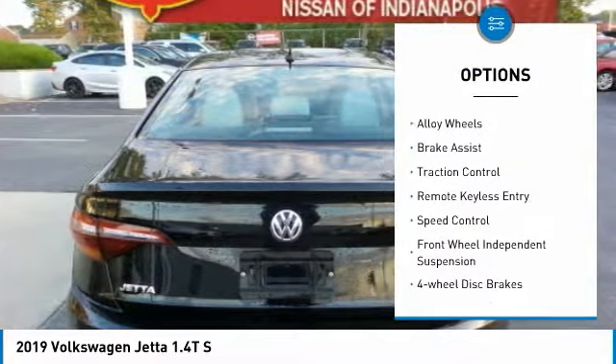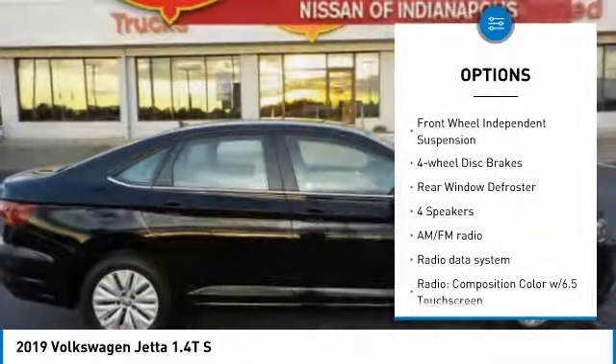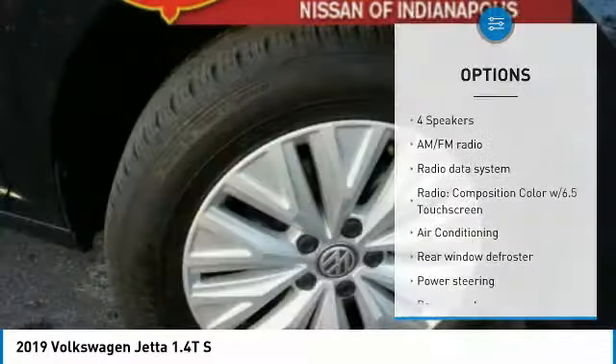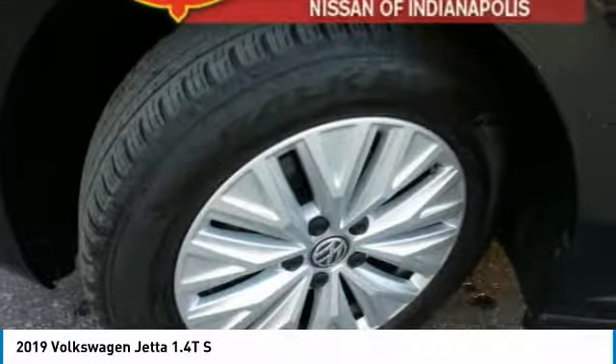Turbocharged, electronic stability control, alloy wheels, brake assist, traction control, remote keyless entry, speed control, front wheel independent suspension, four-wheel disc brakes, rear window defroster.